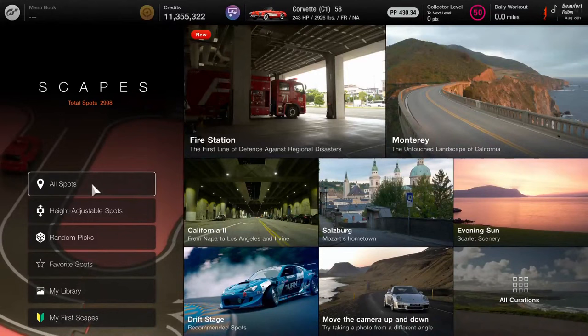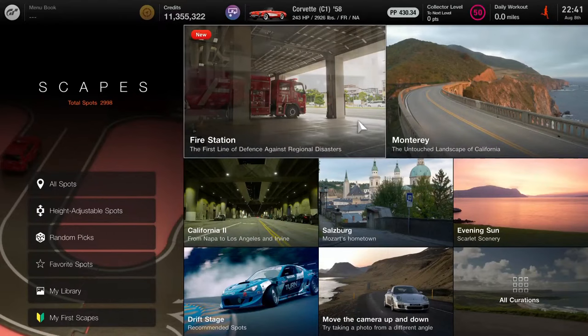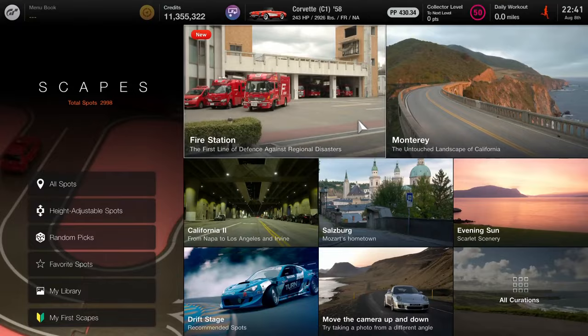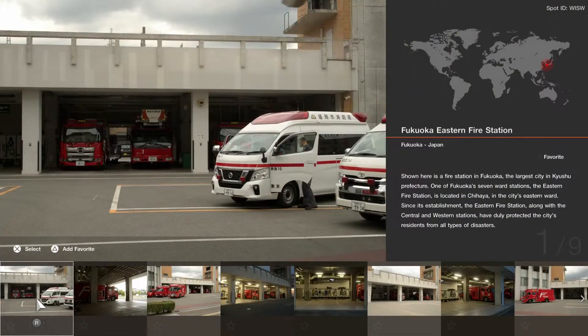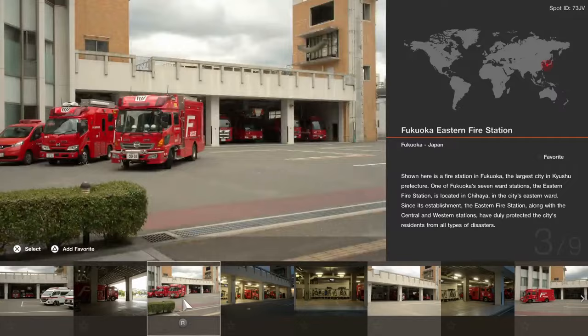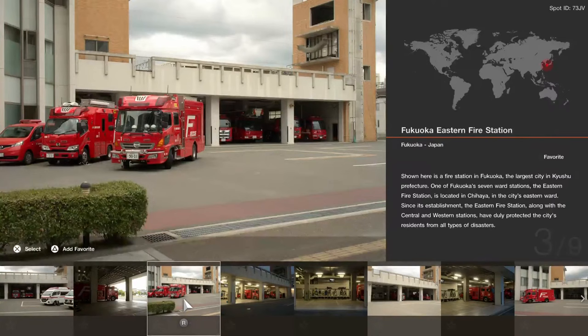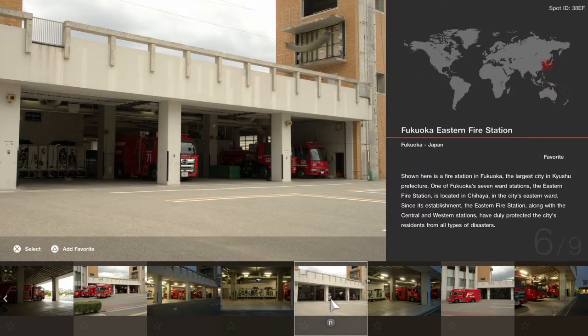When it comes to Scapes backgrounds, it's all about emergency services — police, hospital, and fire station together. Here is the new Scapes scene featuring the fire station: 'The first line of defense against regional disasters.' Nine selections are now available, located in Fukuoka, Japan. There's a great background with ambulances and fire trucks. Each of the nine selections by day and night is located in Fukuoka, Japan. I'll go with a Japanese police vehicle — selecting Toyota from the manufacturer list.